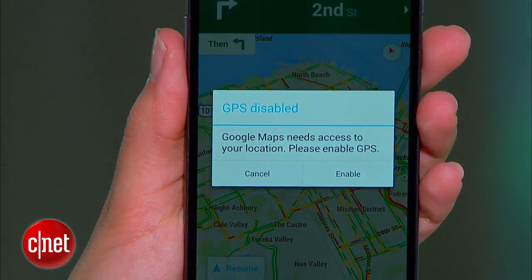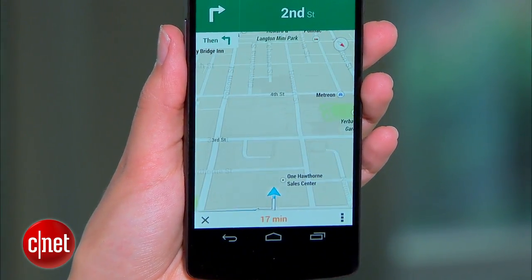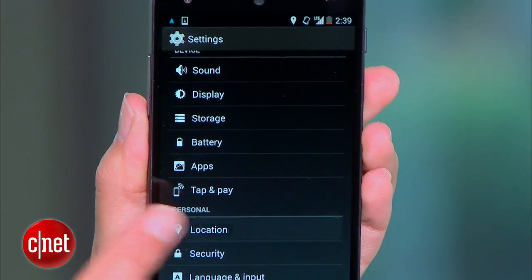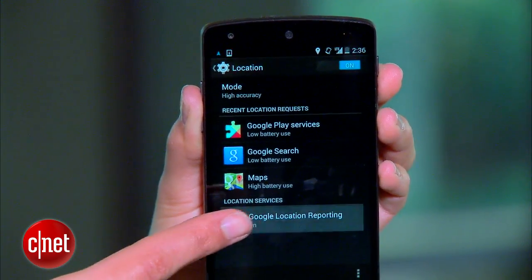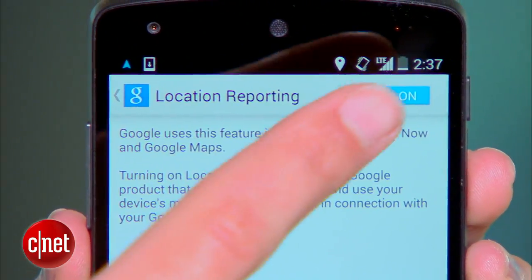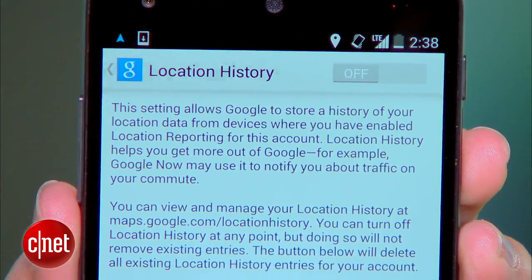For starters, tone down that GPS. There are lots of ways it sucks up your battery life, even when you're not using Google Maps. So head on over to your phone settings, then location, and choose location services from the bottom here. You'll want to disable both location reporting and location history — chances are you're probably not using them.